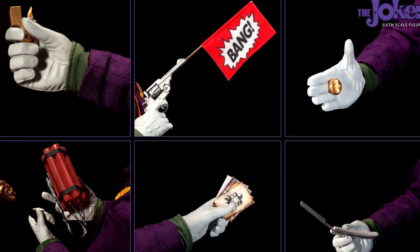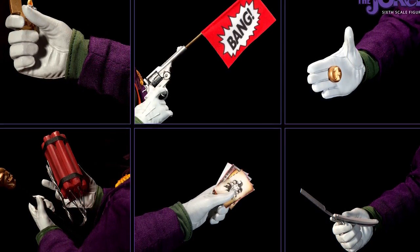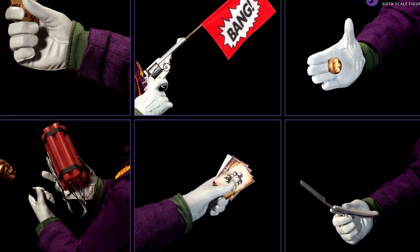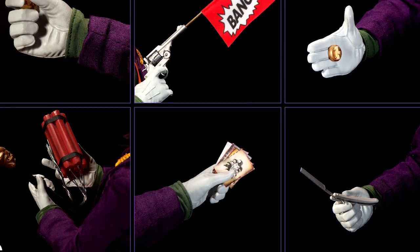So with Suicide Squad being released in theaters this week, what I wanted to do here is take a look at the many weapons and gadgets that the Joker has employed over his long history in comics, film, and television. And what I'm hoping is that by the end of this video, you'll come away with a better understanding of the Joker's arsenal in time for the Suicide Squad film.